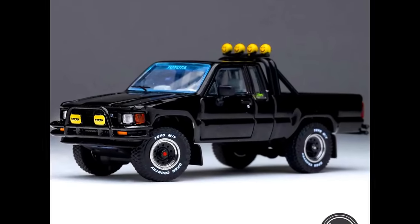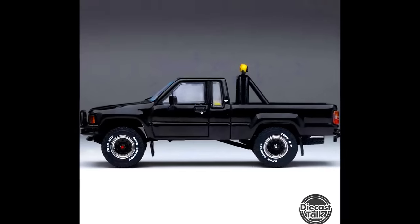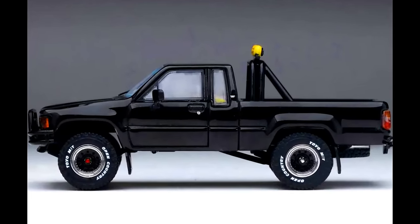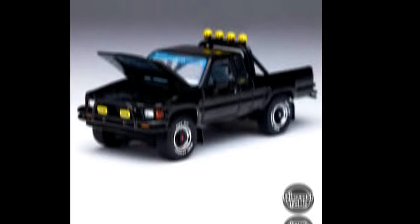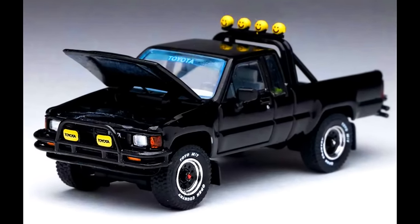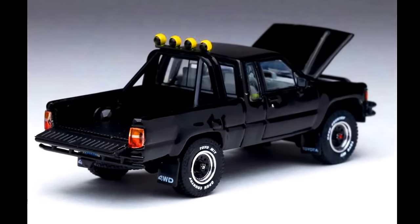The wait is finally over as Diecast Talk unveils the exclusive Toyota 1985 Hilux 4x4 SR5 Extra Cab in black, limited to just 1,400 pieces including 50 raw chassis. This bad boy boasts an opening hood and trunk doors, plus working suspension and steering. It's one for the collector's hall of fame. Check out the sneak peek of this car.